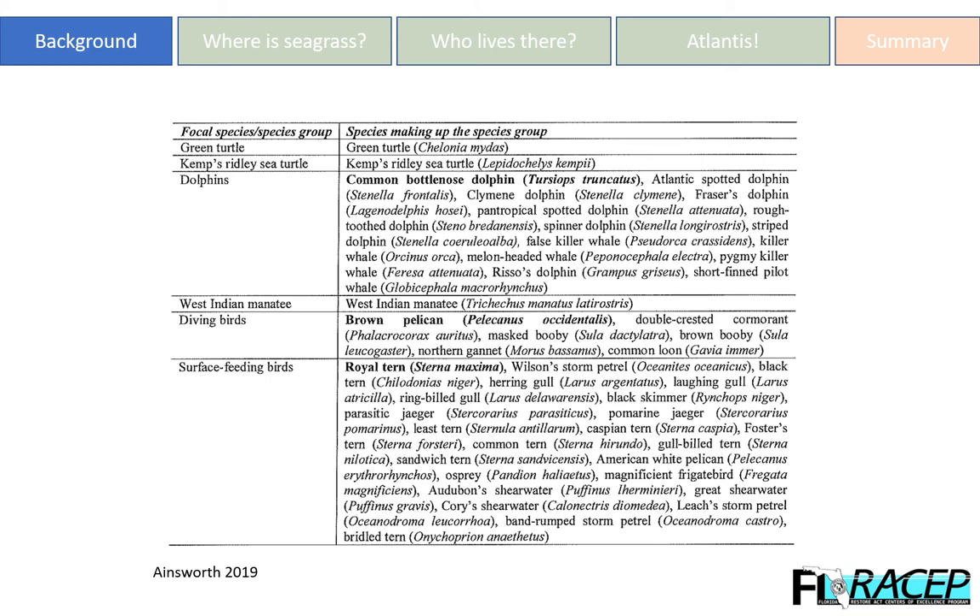The Florida Restore Act grant is specifically interested in these functional groups: endangered and threatened species, or indicators of habitat health and stability. The focal species for this study include the green turtle, the Kemp's Ridley turtle, dolphins, the West Indian manatee, diving birds, and surface feeding birds. The reason for the mixed naming structure — some are species and some are larger groups — is that the Atlantis model groups similar species into what are called functional groups, so what you see are indicative of specific ecologically similar functional groups.